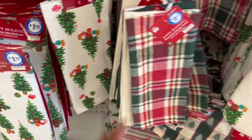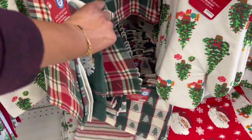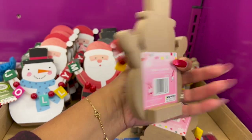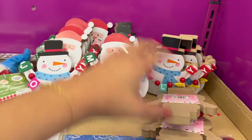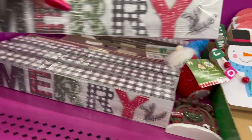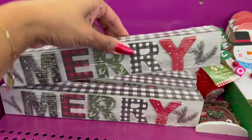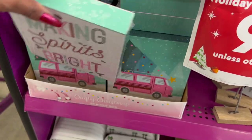They have a complete matching set here at the 99 Cent Only Store — really cute for $2.99. For only 99 cents, from the Crafty Christmas collection, they have the snowman and Santa designs. Over here they also have little signages for 99 cents — really cute ones that say 'Merry' in buffalo check.